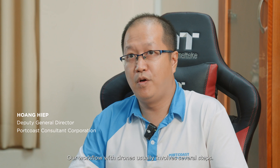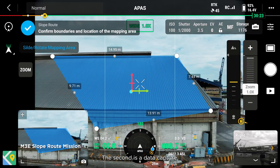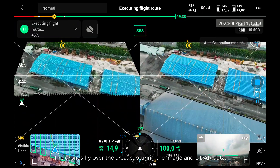Our workflow with drones usually involves several steps. First is the flight planning — we plan the flight path for the drones to make sure they can cover the whole area. Second is the data capture, where the drone flies over the area, capturing images and LiDAR data.